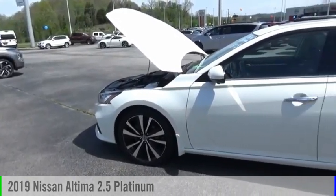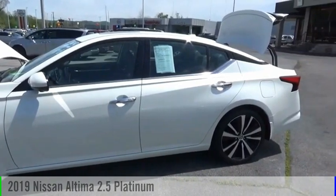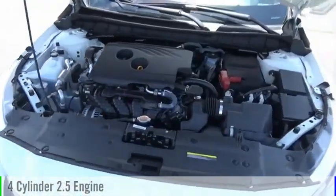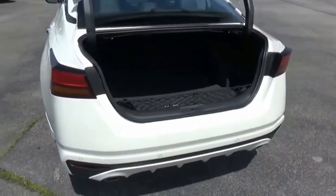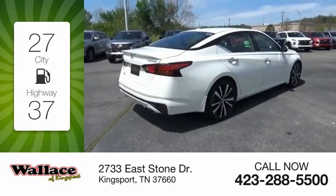Looking for the right vehicle? Check out the 2019 Altima. This vehicle is powered by a front-wheel drive, four-cylinder, 2.5-liter engine and comes with a continuously variable transmission. Great fuel efficiency saves you money by requiring fewer trips to the gas station.